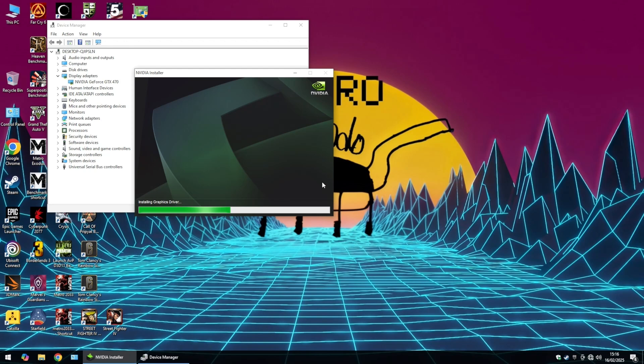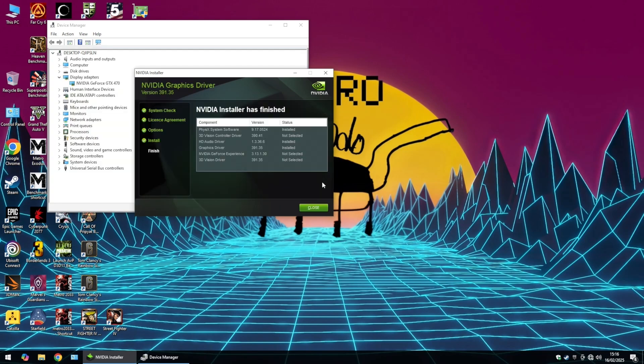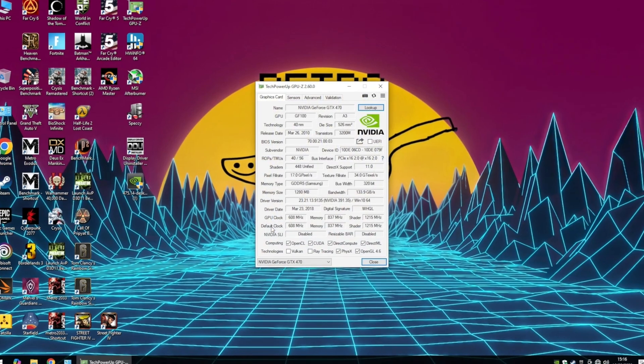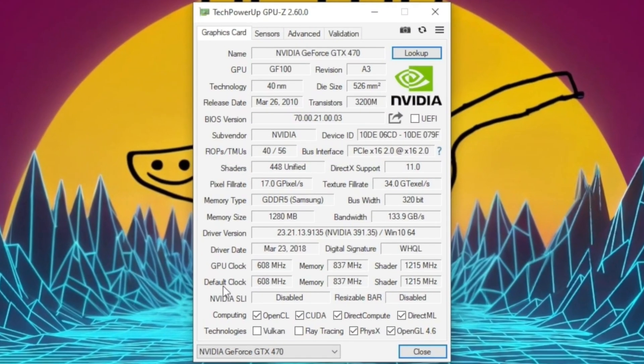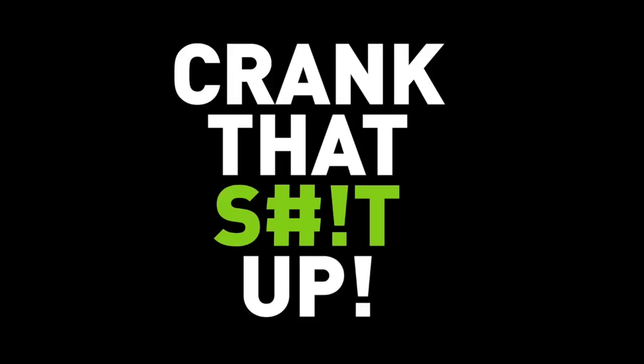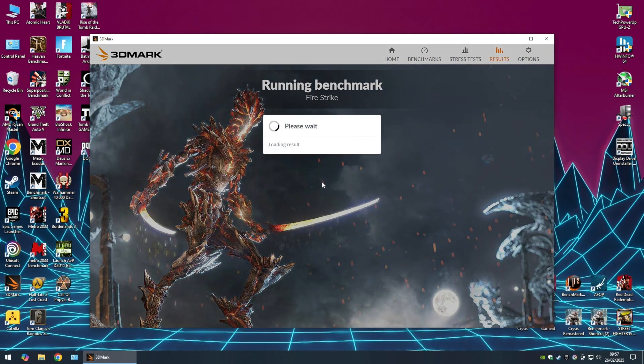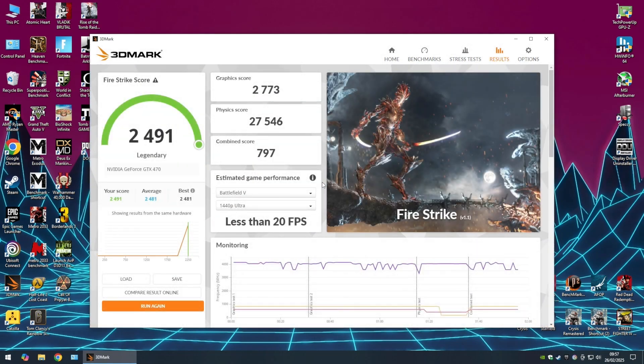With the card being so old, I'm stuck on the 391.35 driver release from 2018 and using Windows 10, because Windows 11 requires display driver model 2 and the GTX 470 driver is only WDDM 1.2. I'm going to throw pretty much every benchmark I can at it to see what this card is capable of on its 15th birthday — so as the Nvidia rep put it at its reveal, let's crank that up. First off, we'll look at synthetic benchmark results, then in-game benchmarks and some gameplay.